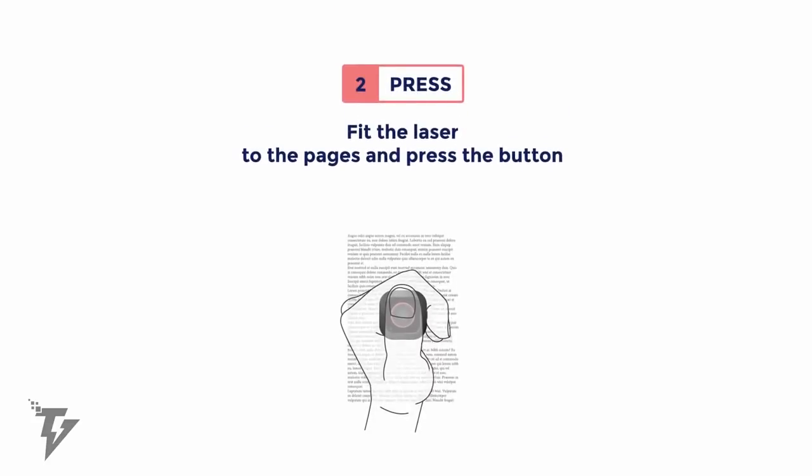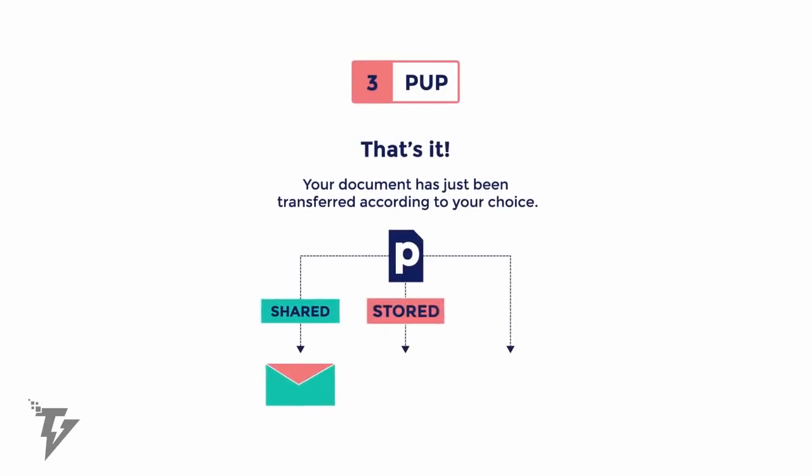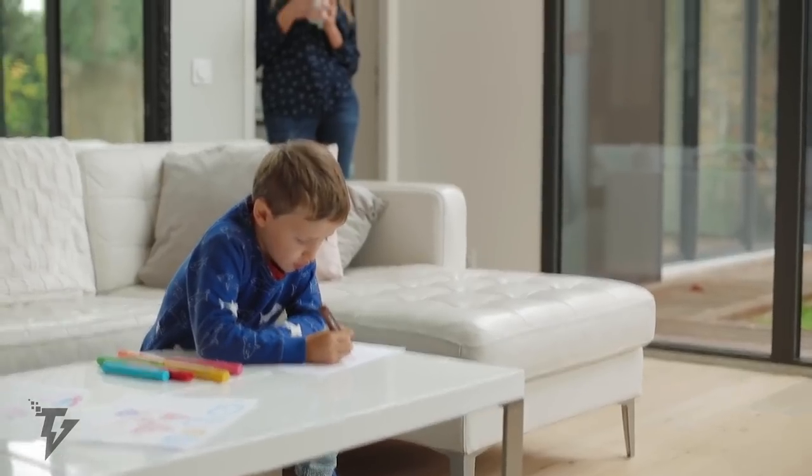The Pup can handle up to 2,000 pages, varying from A3 to A8 in its offline memory, but it also connects directly to your cloud account.